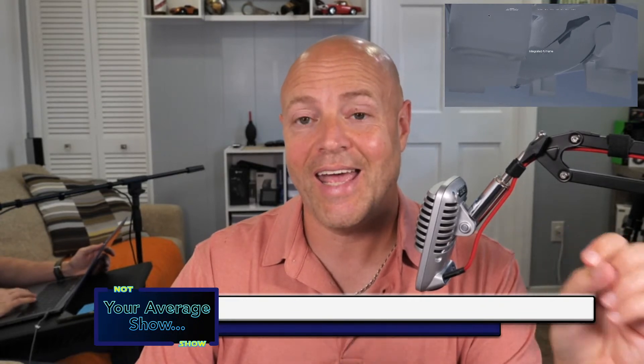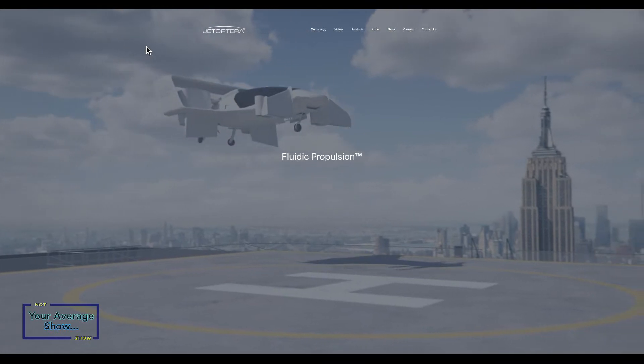JetOptera is a company we spotted on YouTube — they have a trademark for FPS, their Fluidic Propulsive System. Andre linked us into his LinkedIn profile, so we've been getting a lot of views on our video about the flying car you'd want to have. Cory and I both have aviation experience as professional pilots in helicopters and airplanes, and when we talk about what JetOptera presents to the marketplace, we're coming from a technical perspective.